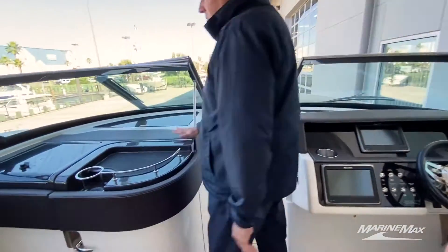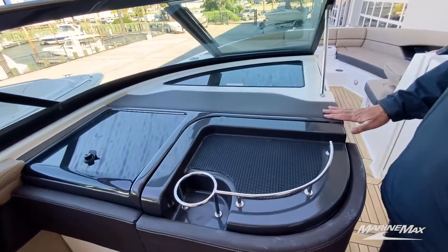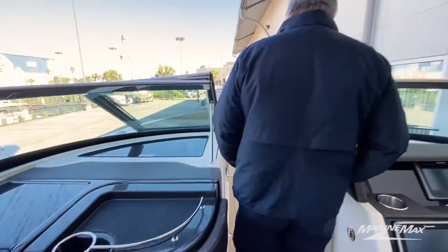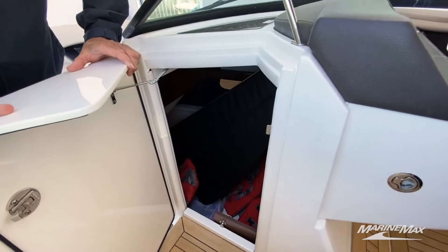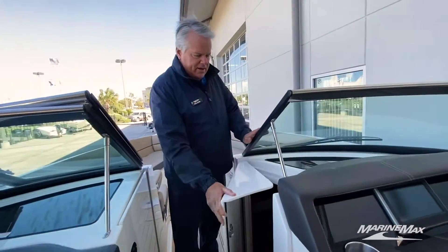This boat has a huge restroom with a shower. We even have down below a little compartment if the kids need to take a nap — there's a little bed down in there.